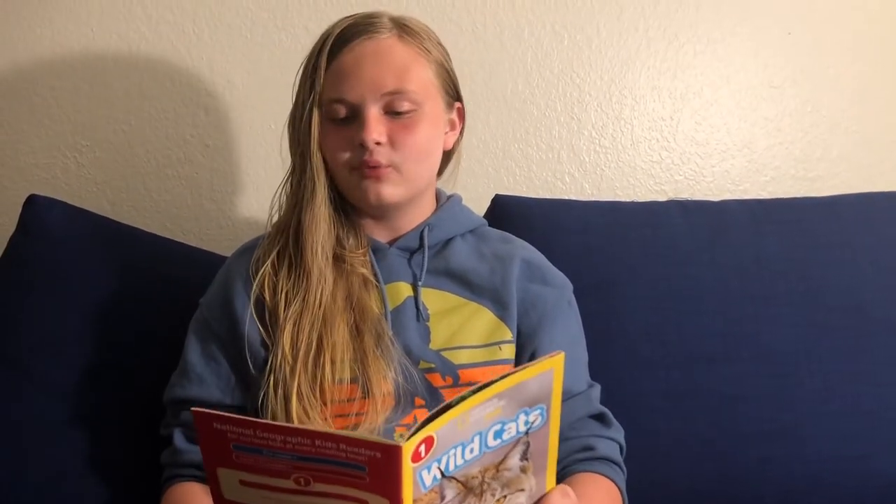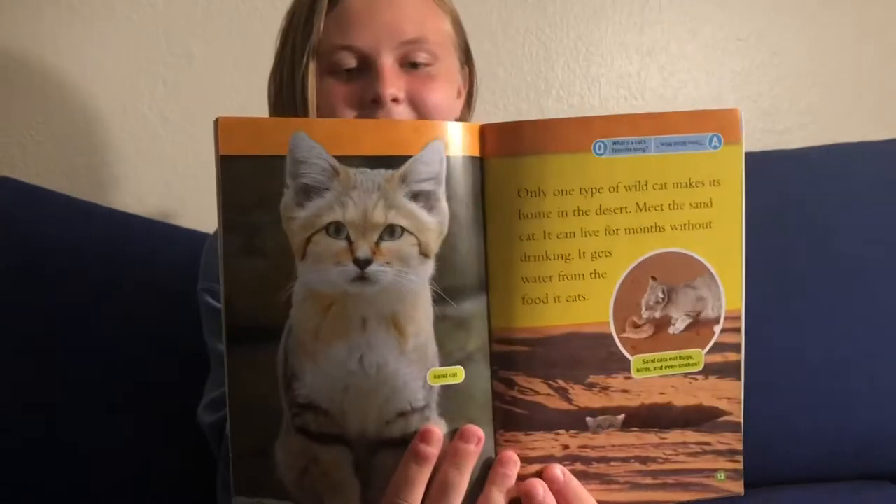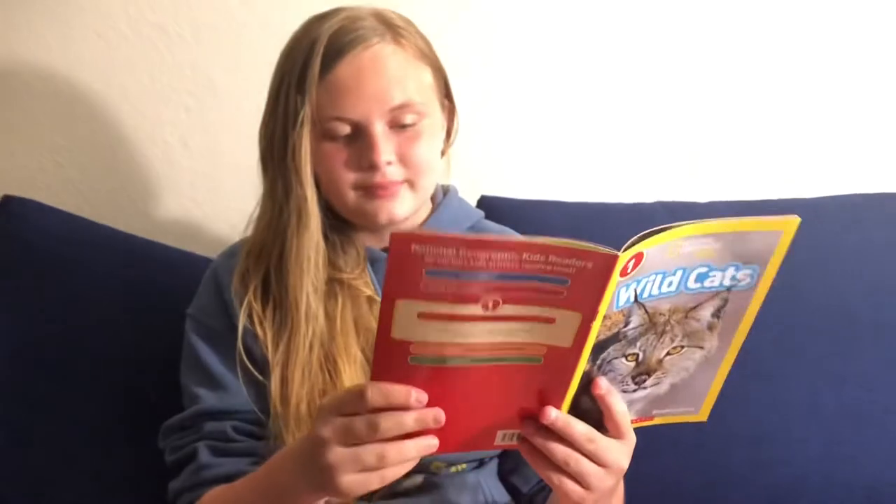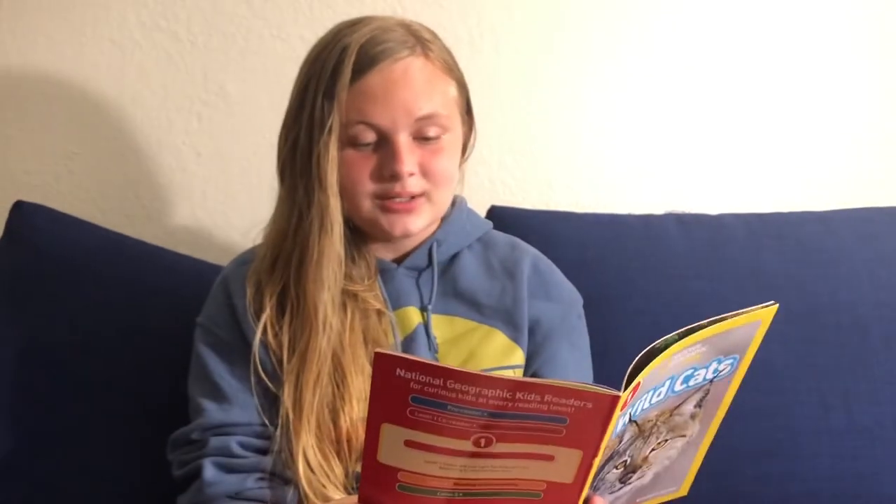Only one type of wild cat makes its home in the desert — meet the sand cat. It can live for months without drinking. It gets water from the food it eats. It's so cute. It looks like a house cat, but apparently it's a wild cat. Sand cats eat bugs, birds, and apparently snakes.